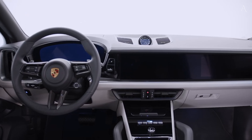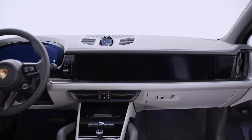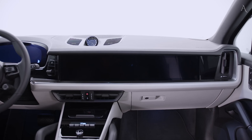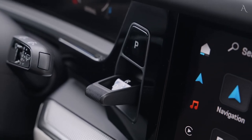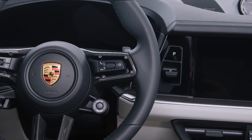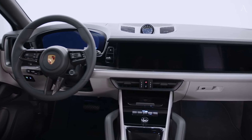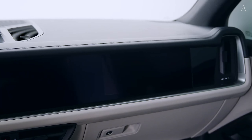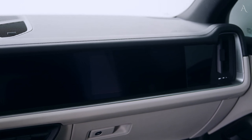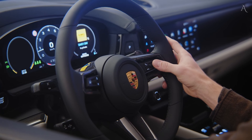Inside, the 2024 Cayenne gets a new dashboard design with additional screens and a look inspired by the Taycan EV. The steering wheel has been replaced by one borrowed from the 911 sports car, and the gauge cluster is now fully digital. A switch shifter is mounted on the dashboard, opening up space on the center console for a storage niche. Porsche essentially provides a blank canvas inside the Cayenne for customers to personalize as they see fit, with almost everything customizable — typically with an added cost.